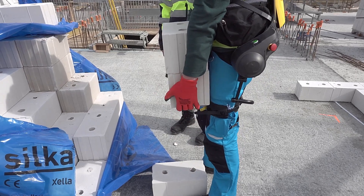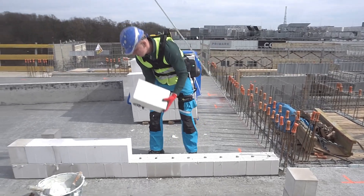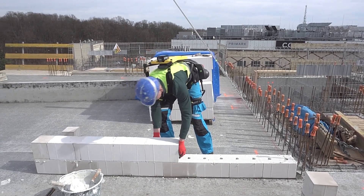Embrace the future of human augmentation with the Apogee Power Suit, where innovation meets performance, empowering you to achieve extraordinary feats.